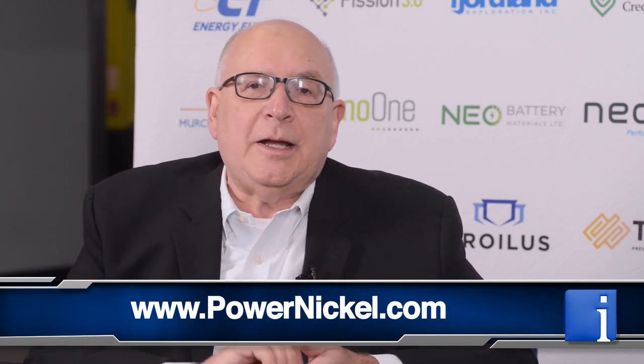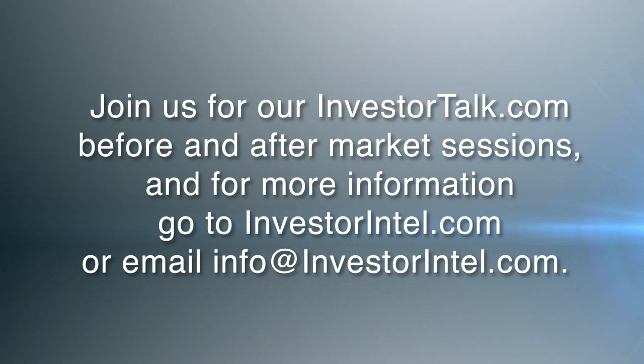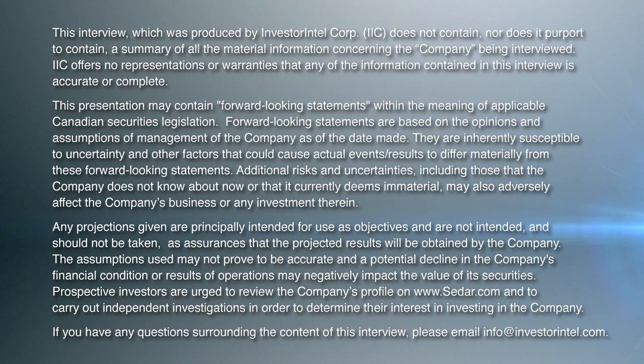Thank you so much. Everybody out there, thank you for watching. Terry Lynch, Power Nickel — they have a website and presentation. Listed on the TSX Venture Exchange, the OTC in the United States, and Germany. Thank you so much. We wish you well, sir. Thanks, Byron. Great to be here.